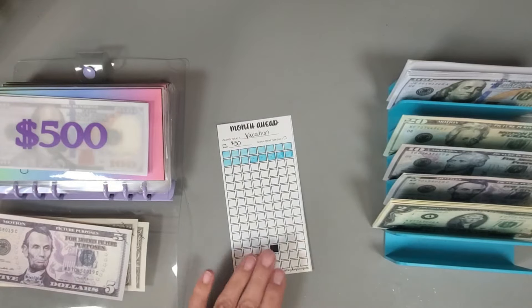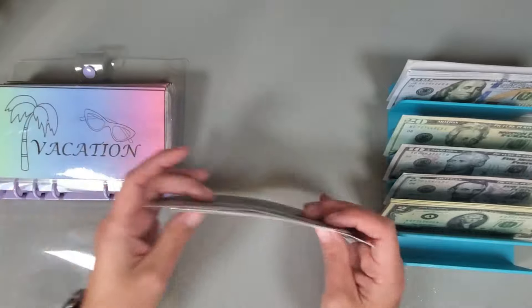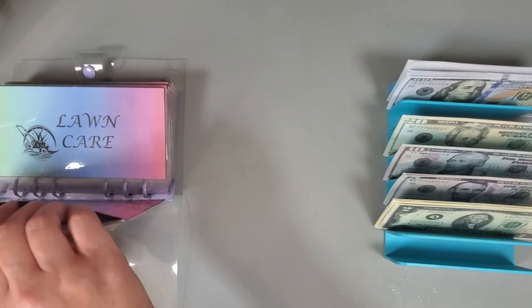These cute trackers are from Hey K Budgets — she had them as a freebie on her channel at one time. I'm not sure if you can still find them as a freebie.